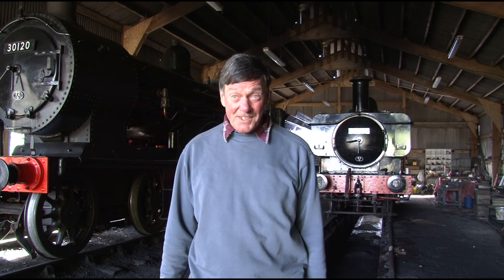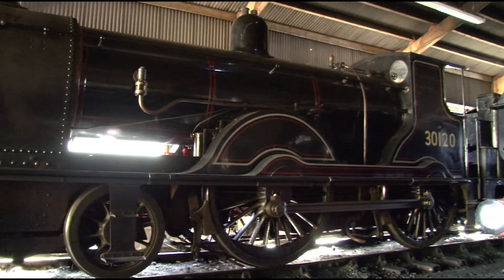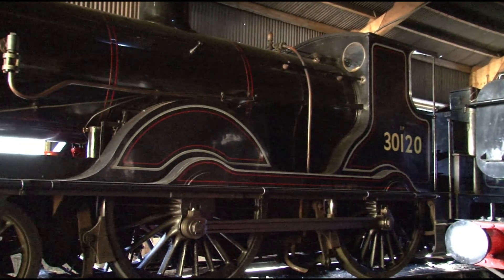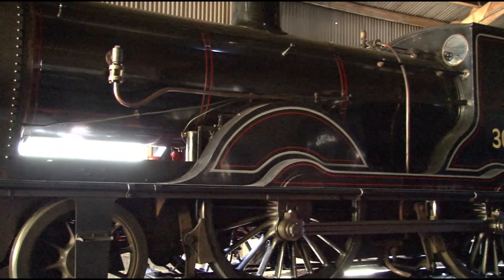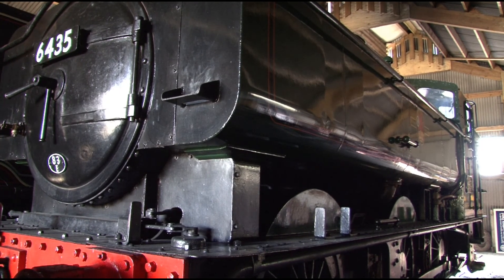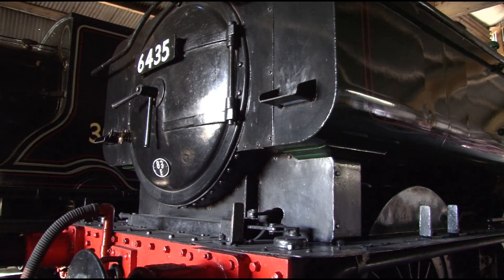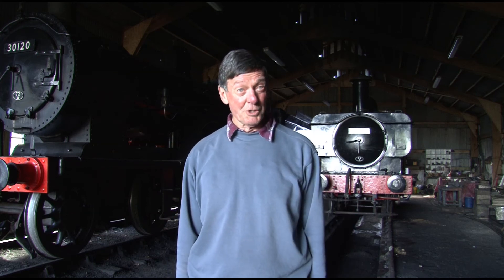This is the steam shed, as we call it — otherwise the depot — where the engines are serviced and prepared. On my right, you will see engine number 30120, which was built in 1899 by the London and South Western Railway. It belongs to the National Railway Museum, but we have it on permanent loan because it was once a Wadebridge engine back in the 1950s and 60s. And on my left, we have engine number 6435, which was a Great Western Railway engine built in 1937. These engines were very common on Cornish branch lines.